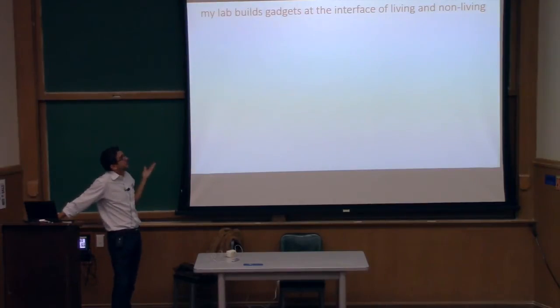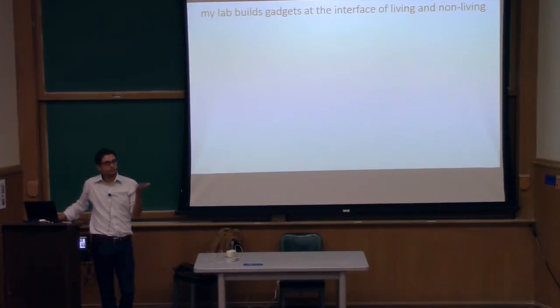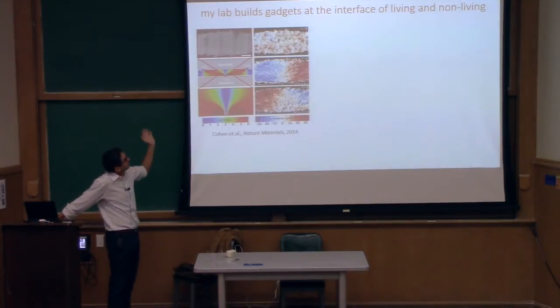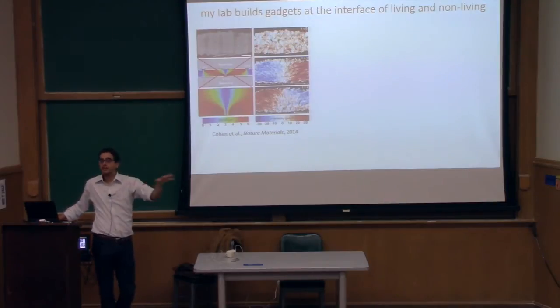What I do is I build gadgets. My lab has built and builds all sorts of gadgets, most of which we won't talk about today. They include systems for studying cells and understanding how cells work.